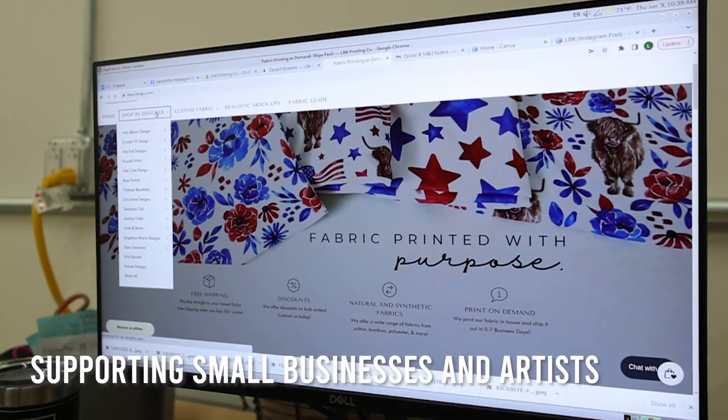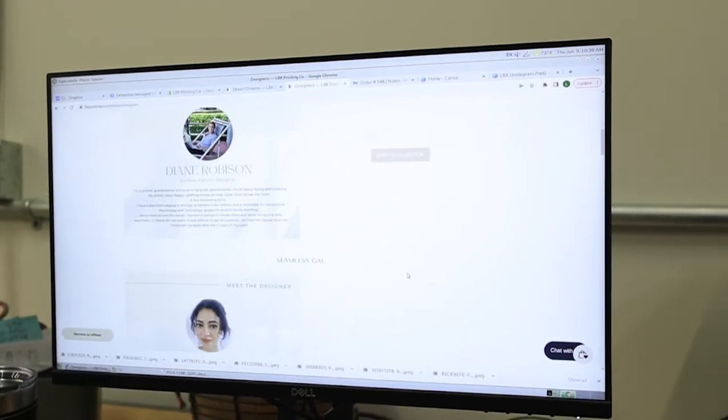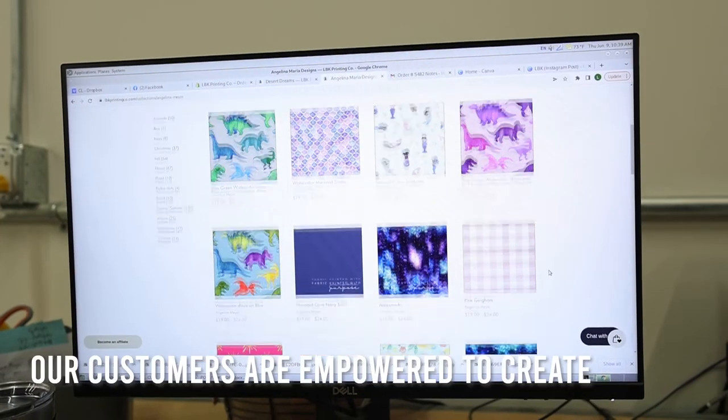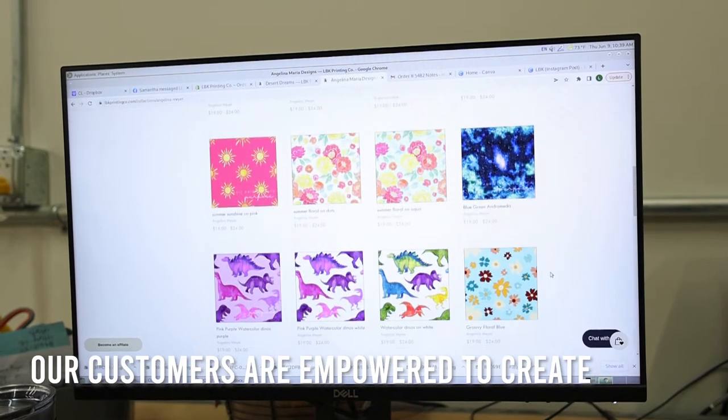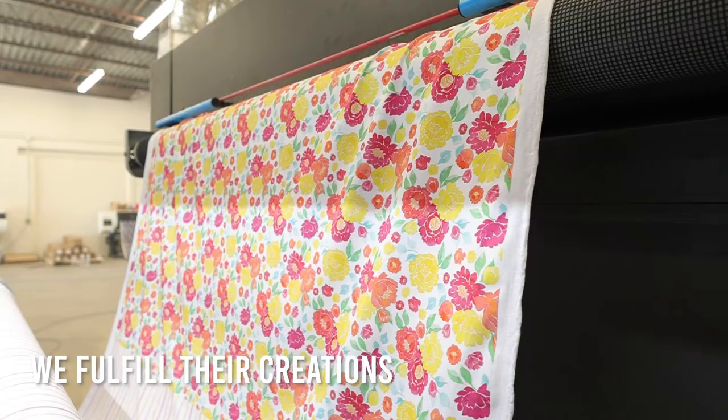We love being able to support other small businesses and artists. We have a website where we feature their designs — that they hand paint, draw, or create on an iPad in different ways — and then that's where we print it onto the fabric so that our customers can sew it into beautiful pieces.